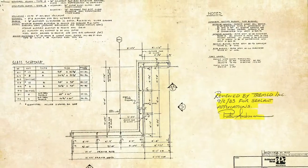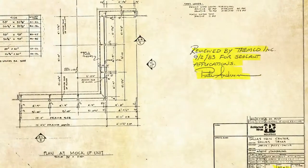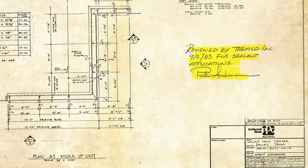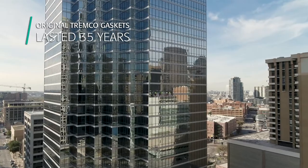So I looked in the mezzanine — this dusty old place up above the ceiling — and we had the files. All of the information was laid out perfectly in those old manila folders up there. That was actually a peace of mind for the owner. He felt like if the original gaskets from Tremco had lasted this long, he couldn't go wrong with going with a Tremco solution again.